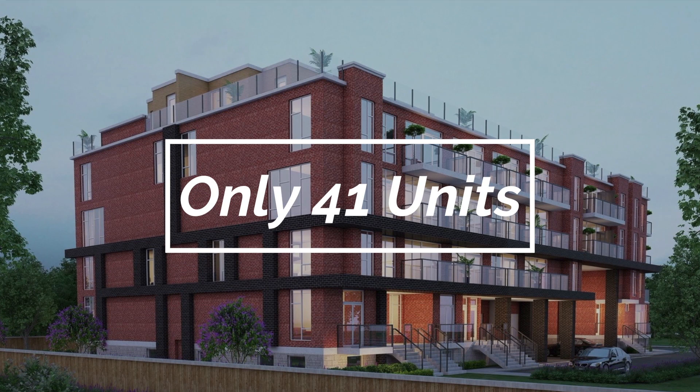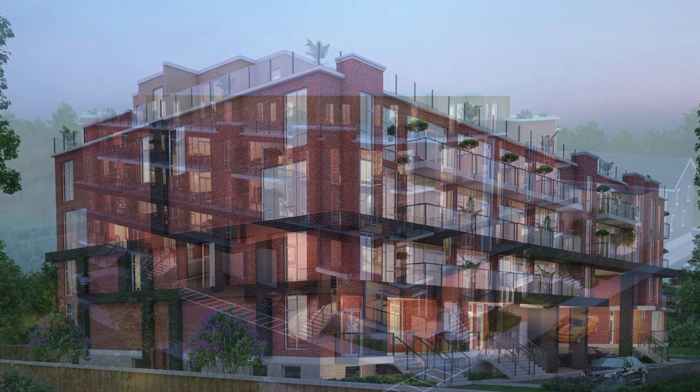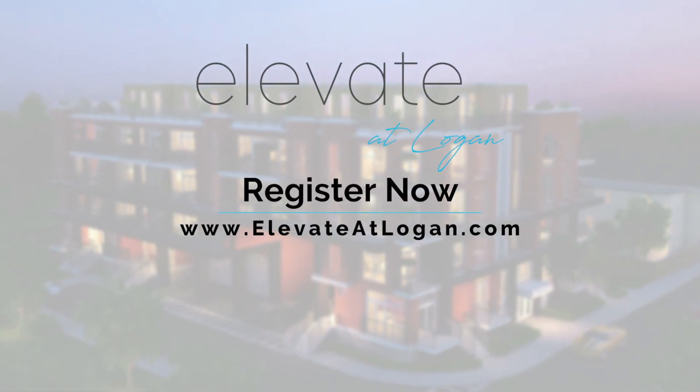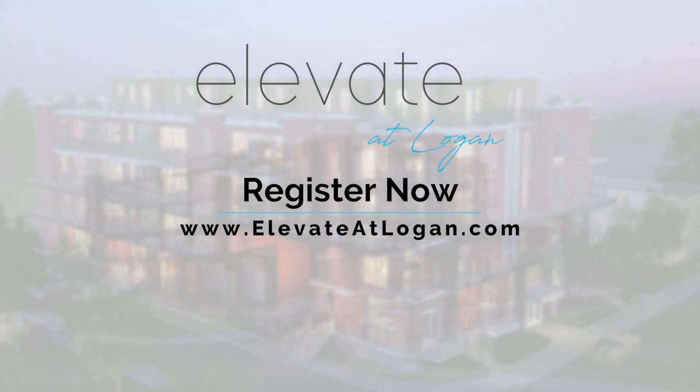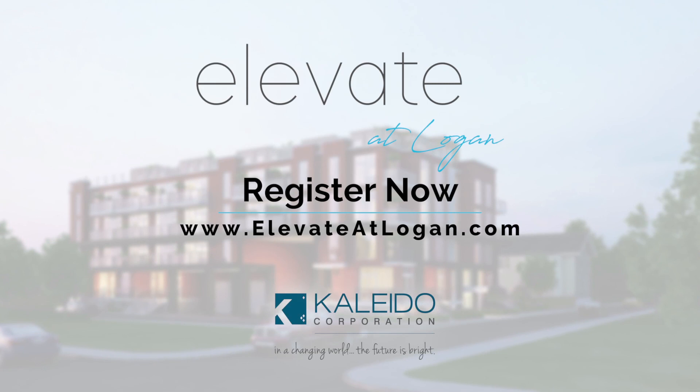With only 41 units, these homes will go quickly — don't miss your chance to live in an urban oasis. Invest with a developer that treats buyers like family. Register now at www.elevateatlogan.com. Kaleido Corporation: the future is bright.